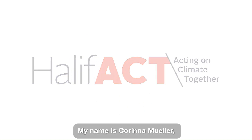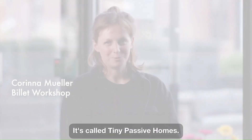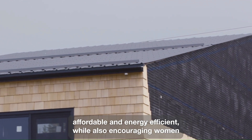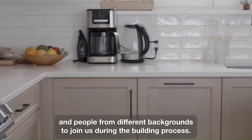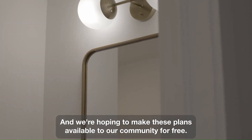My name is Karina Mueller and I'm working on a project with Billet Workshop — it's called Tiny Passive Homes. We're trying to develop a house design that is small, affordable, and energy efficient, while also encouraging women and people from different backgrounds to join us during the building process. We're hoping to make these plans available to our community for free.